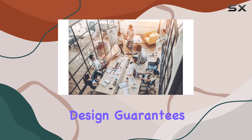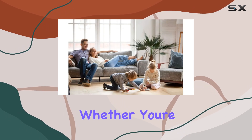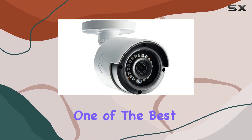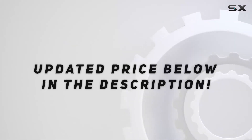Plus, its weatherproof design guarantees that your surveillance won't be compromised by the elements. Whether you're looking to upgrade your home security or need a reliable system for your business, the Lorex 2K is undoubtedly one of the best options available. Check out the video description for the updated price.